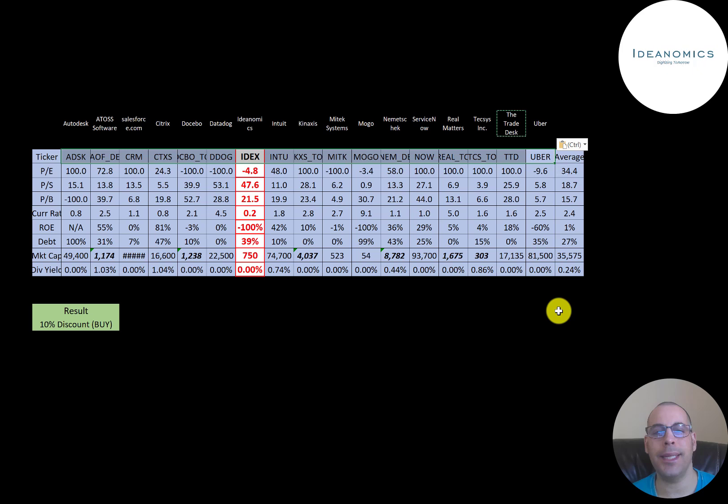Comparing to 17 companies in the same industry, Ideanomics is worse than average on every ratio — negative P/E, much higher price-to-sales, a little higher price-to-book, terrible current ratio, negative ROE, 39% debt which is slightly above average, a much lower market cap, and they don't pay a dividend.